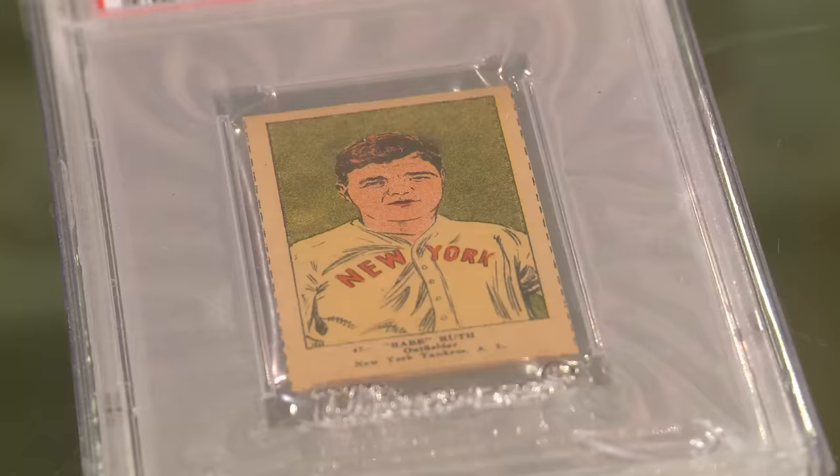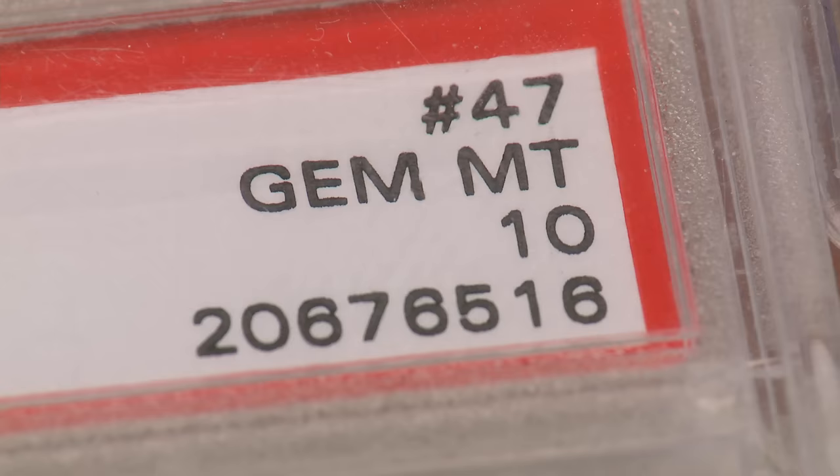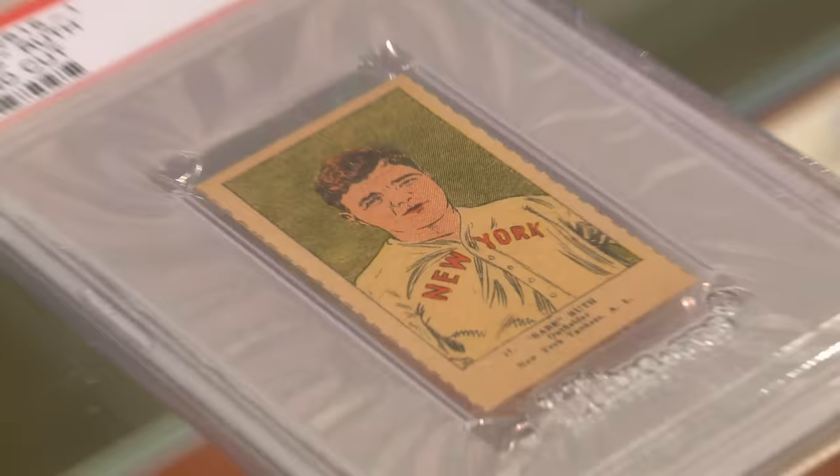Just to put things into perspective, Babe Ruth — no doubt about it — is the most highly touted player in the history of the game. His earliest card from 1914, in terrible condition, albeit much more scarce, sold for almost half a million bucks. So his cards can go for quite a bit of money. Now these strip cards — this is the only 10 I've ever heard of. As a 7 and an 8, they sell for $1,000 really consistently. As a 10, I would say it'd be worth about $12,000 to $15,000.